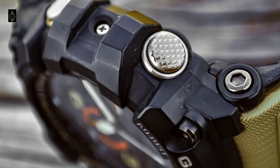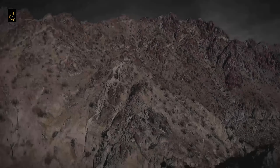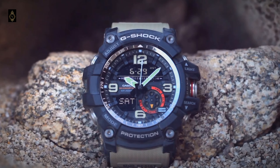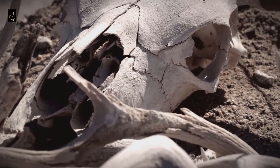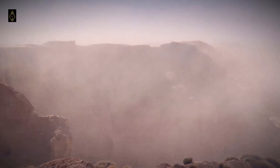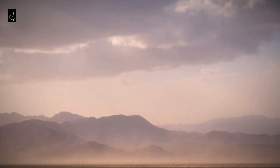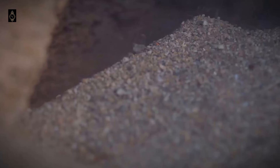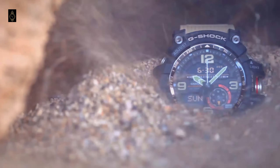Aside from these shortcomings, the Mudmaster comes with neat features: LED backlight, digital compass, thermometer, world time, stopwatch, countdown timer, 5 daily alarms, hourly time signal, low battery alert, full auto calendar, 12 and 24 hour format, and button operation tone on and off. The compass has a bearing feature which allows you to record and save a particular direction. The GG1000 is one of the better-looking G-Shocks out there, with its rugged mud-resistant build and a 56.2mm diameter case.